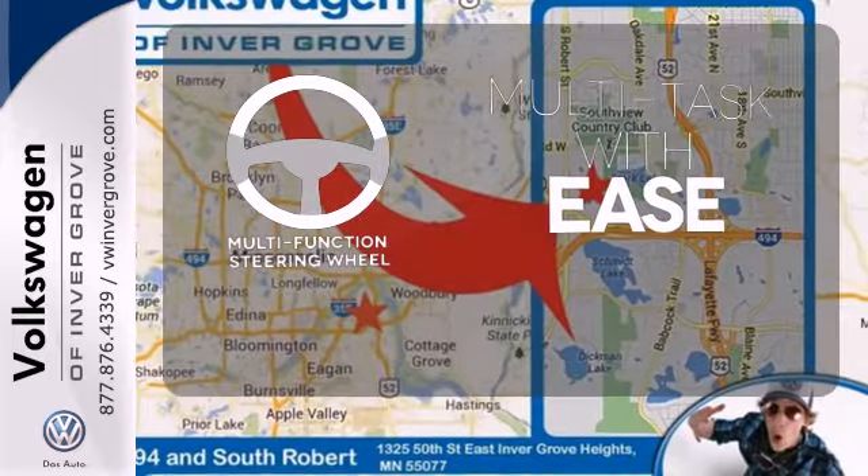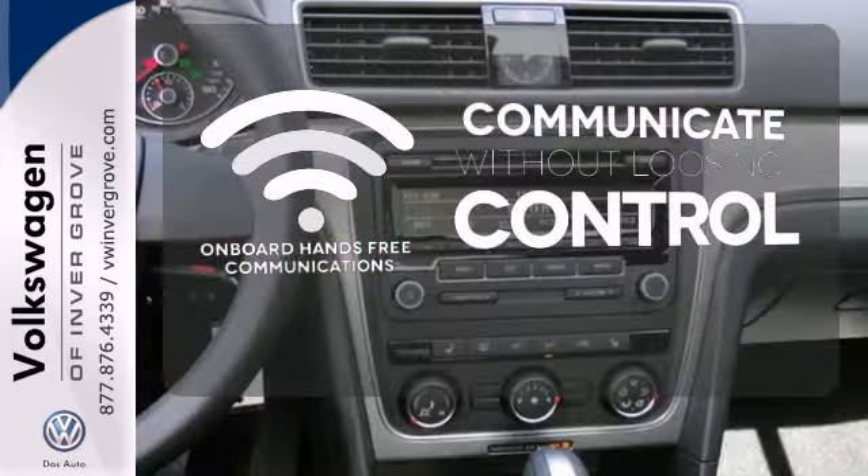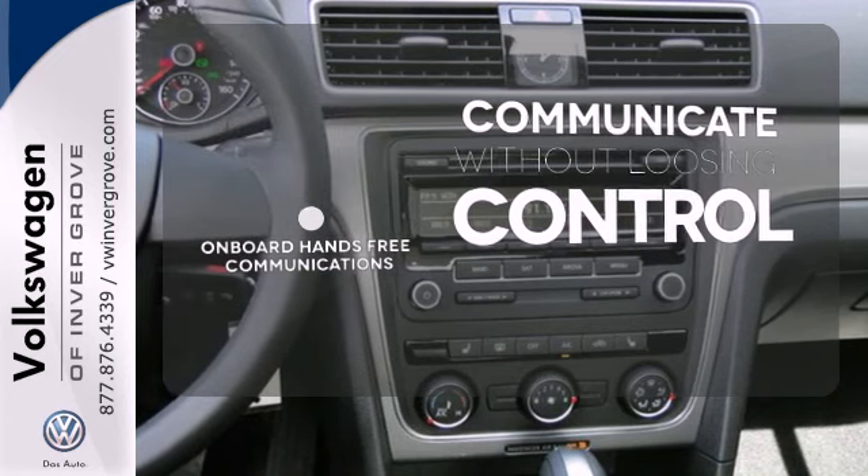A multifunction steering wheel makes multitasking a touch easier. Onboard hands-free communications keeps your hands on the wheel without compromise.